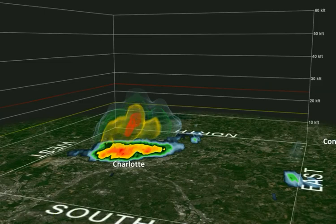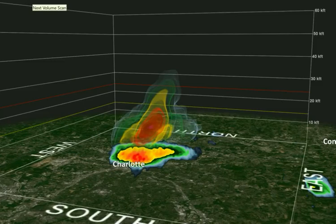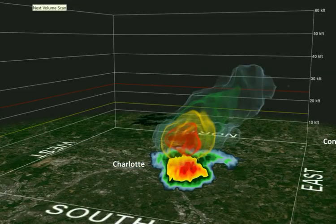You can see that we've got basically some what we call high-level reflectivity aloft. This little pocket of higher returns — that red area — I want you to watch that as we go through time. That will build up, and then it will start to collapse right when it gets towards Noda going into Plaza Midwood. You can see right there how it's elevated.